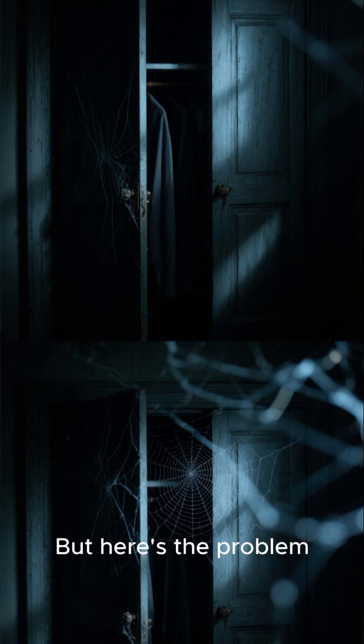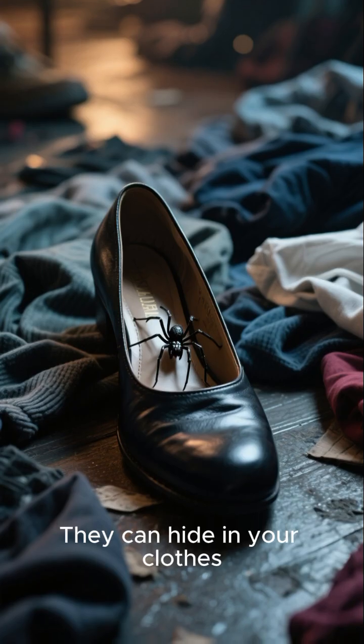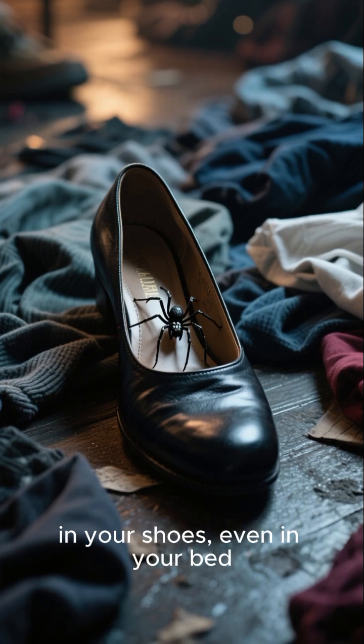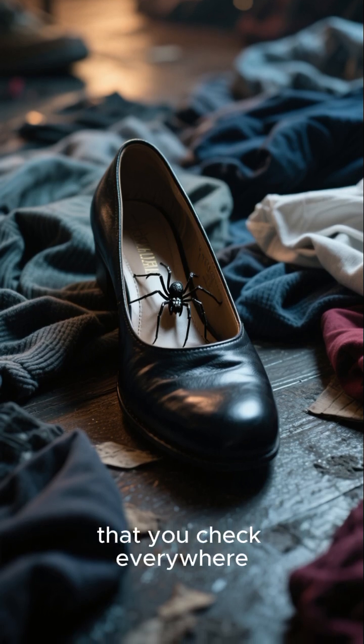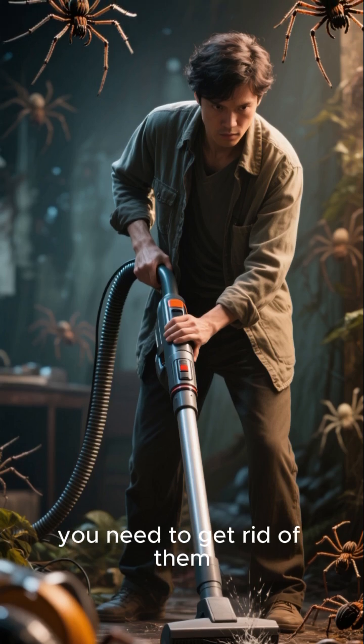But here's the problem — these guys are really good at hiding. They can hide in your clothes, in your shoes, even in your bed. So it's really important that you check everywhere. And once you find them, you need to get rid of them.